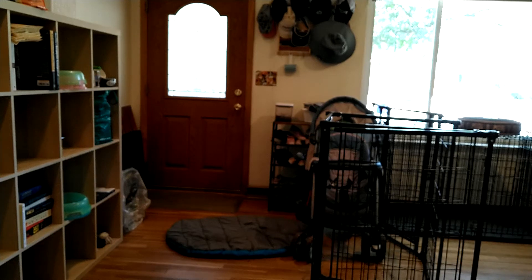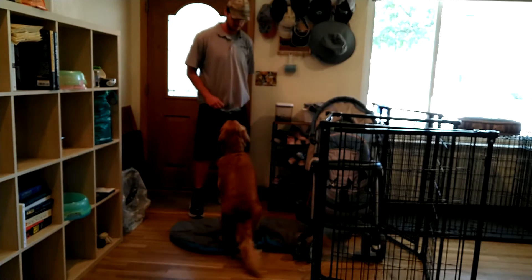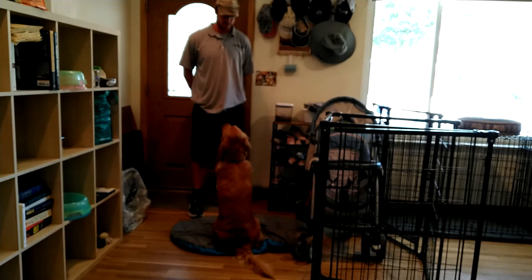Another exercise that we covered with Mr. Trout is a door behavior. I just want him to go to a specific spot when we open up the door. Trout, mat. Good job. As soon as his paws hit the mat, he's done what we're looking for.